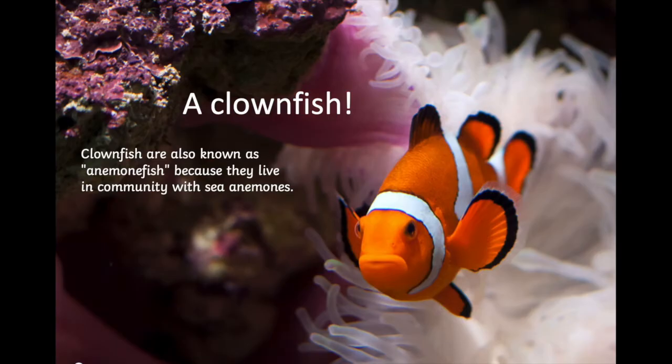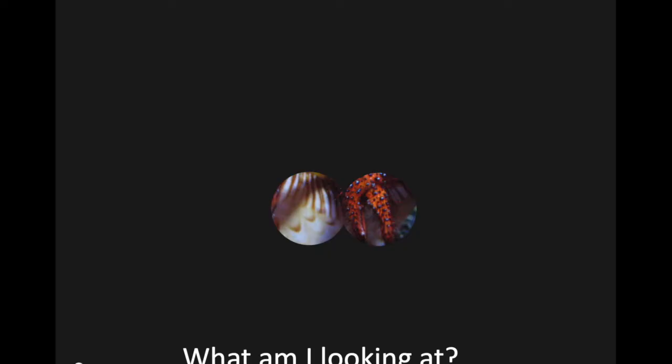Did you see it? What animal do you think that might be? I'll give you a little clue — this animal is in some Disney movies and they're some of my favourite movies. It's a clownfish! Well done if you got that right. And if you've seen Finding Nemo or Finding Dory, you'll know lots about clownfish because Marlin and Nemo are both clownfish. Clownfish are known as anemone fish because they live inside anemones in the sea.